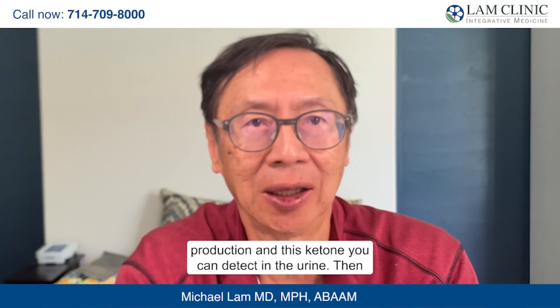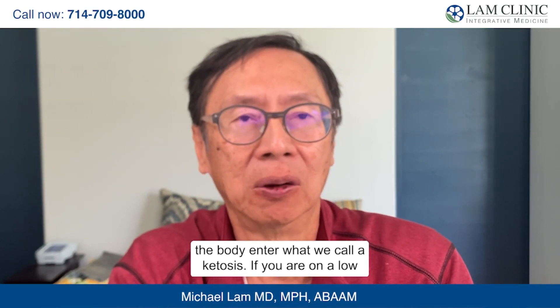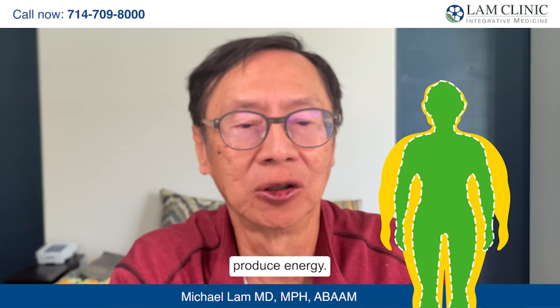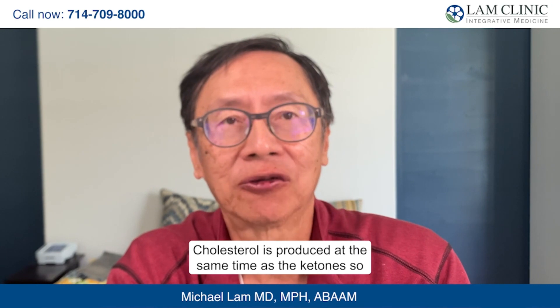This HMG-CoA compound bifurcates. On one hand, it is converted into ketones, and ketones are important because they can cross the blood-brain barrier and provide the brain with a necessary energy source — which is critical, because as far as the body is concerned, the brain is number one. In addition to ketone production — which you can detect in the urine, entering what we call ketosis — the body also produces more cholesterol at the same time as the ketones.